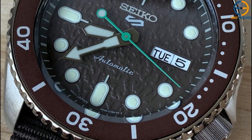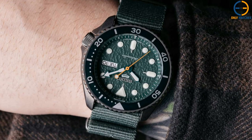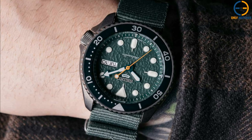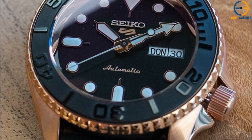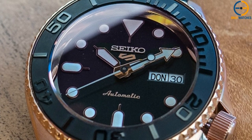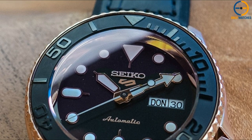Seiko introduced the SRPD to address this gap in their product line. This new diving watch has an improved mechanism and comes in two different case sizes with a selection of dial colors, from bright teal green to more somber black. The 5KX is a good option for those in need of a dependable and inexpensive automatic sports watch, but it has a lower water resistance — 100 meters as opposed to 200 meters — than the SKX.